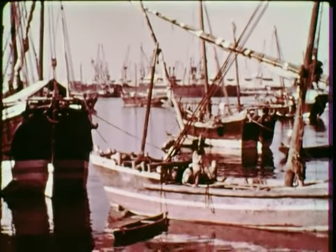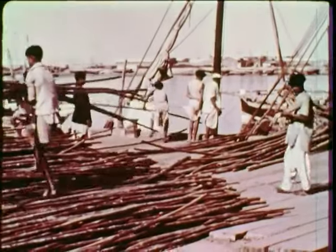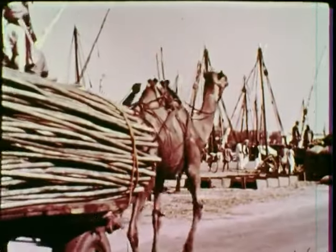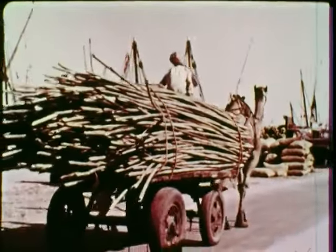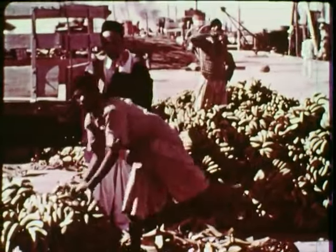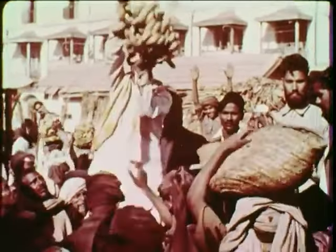Small ships bring bamboo from Malaya and India. Bamboo sticks are a popular and cheap building material for the poor. Bananas also may come from India. They are usually sold in the open market near the harbor by auctioneers.